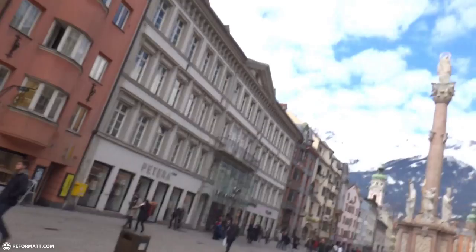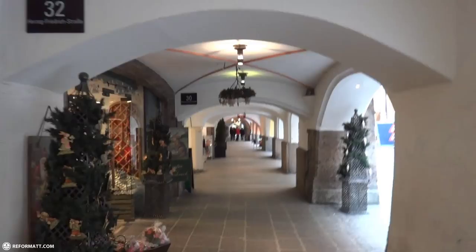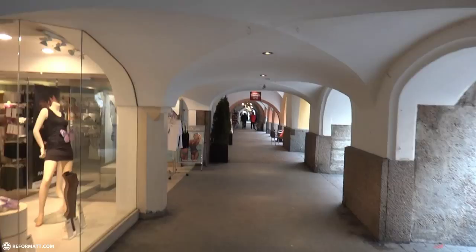We're downtown Innsbruck. The view from the shopping street is ridiculous. The shopping street is so cute in the old city. It's all arches — this goes on and on and on. The little shops are very cute.